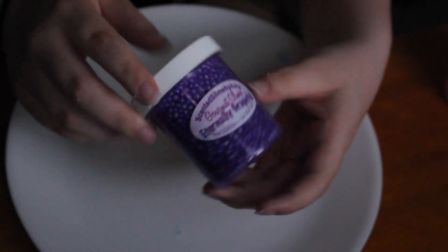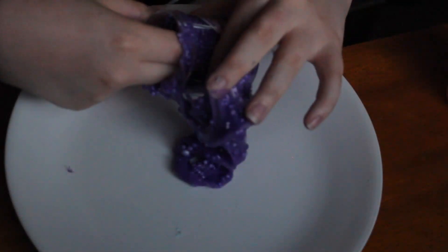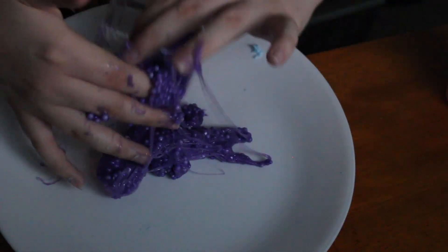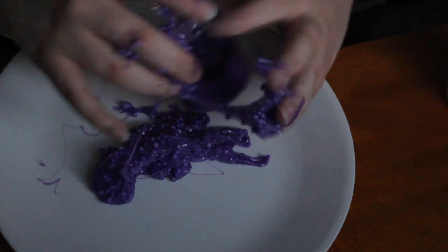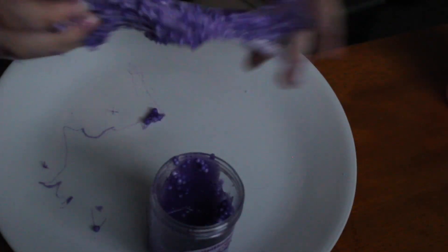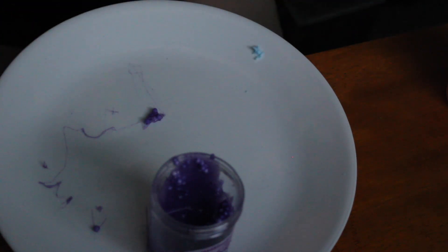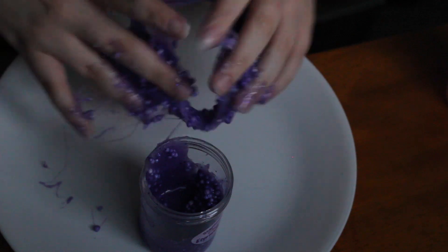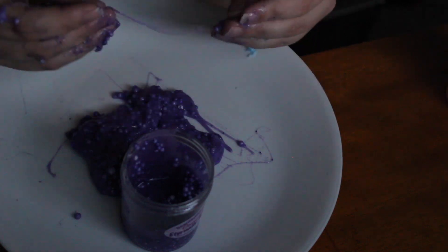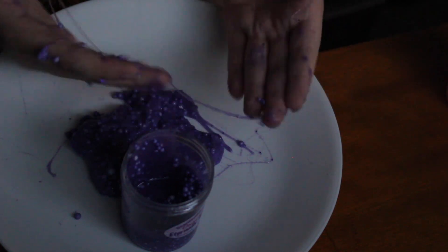Next I'm going to try the Eternally Grapeful — oh my god it's so incredibly sticky. What is this disaster? It smells like grapes but oh my god — Sean, look how sticky this stuff is, it's just crazy to me. I can't even get it off my hands, that's why I'm getting so angry.